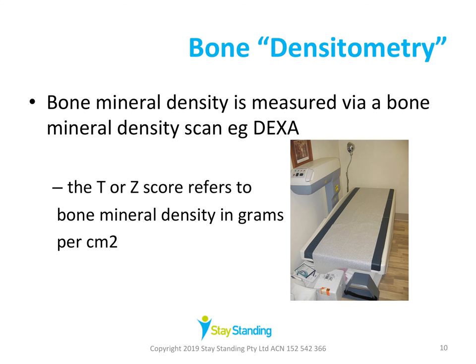So how will we know whether we've got osteoporosis? You can have a bone densitometry test or bone mineral density test, also known as dual x-ray absorptiometry or DEXA scan. It's the most commonly used test to identify osteoporosis. It's very painless — you just lie down on the bed as shown in the picture, and the arm of the machine swings over the body and takes cross-sectional images. From that, they can work out the area of bone density in your bones and generate T or Z scores, which are compared with the average of healthy young adults. That score refers to density in grams per centimetre squared.